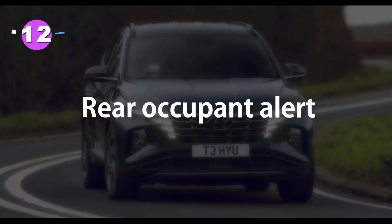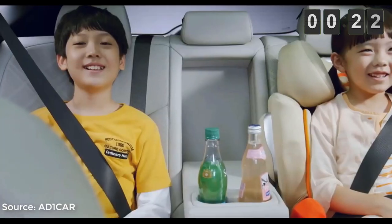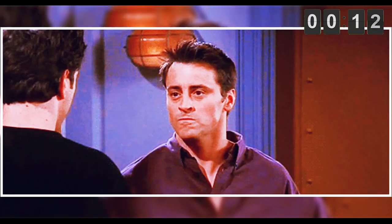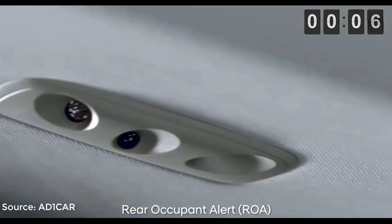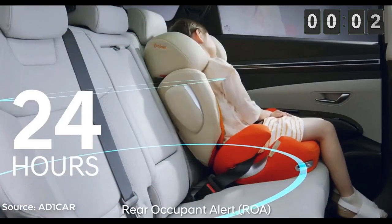Number 12: Rear Occupant Alert. Yes, that's now a feature. If you park the car and there is either a pet or a kid in the rear seat, there is a slight warning to the driver in case they forget. I have one question to the whole of mankind — who forgets their kids in the rear seat, and if so, why are such people even allowed to drive again? Anyway, that feature does exist and you can have it on your 2022 Hyundai Tucson.